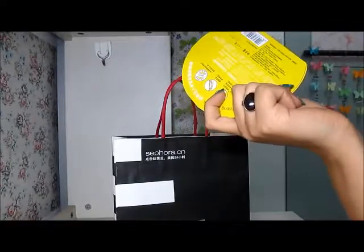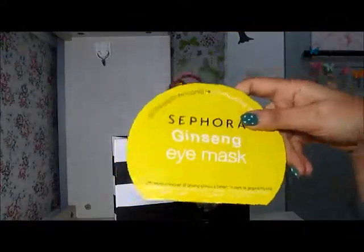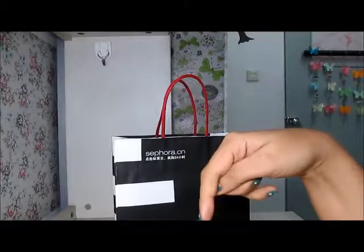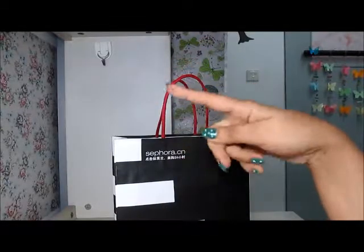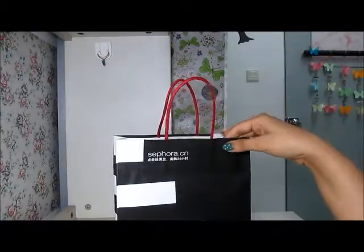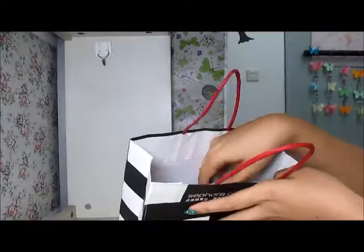Since it's a single-use product you have to throw it away and buy a new one each time. If you use it every other day for a week, that's about 60 yuan a week, which adds up to 240 yuan a month — it's getting expensive.